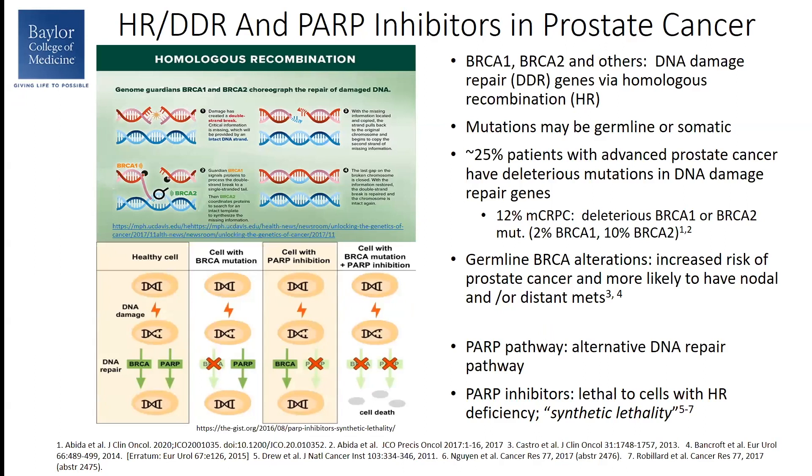Going into homologous recombination — homologous recombination is a DNA damage repair pathway that cells utilize, and BRCA1 and BRCA2 as well as other genes play a role in this pathway. Mutations can occur in these genes and they can either be germline or somatic. Twenty-five percent of patients with advanced prostate cancer will have these mutations.